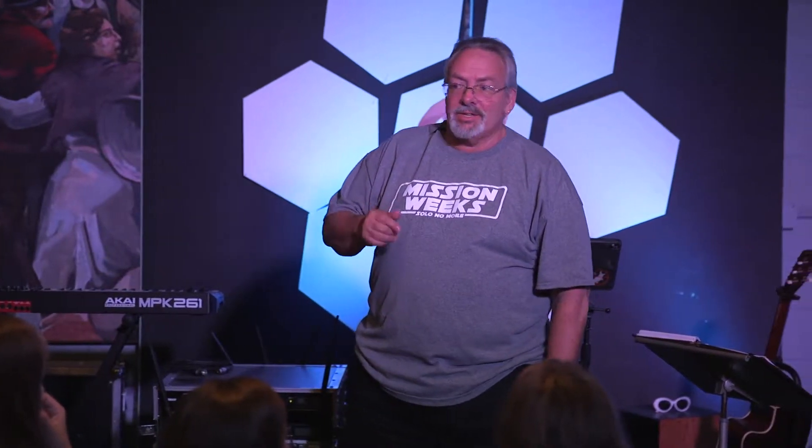The youngest son asked the father for his inheritance and went off with the money, ended up completely bankrupt and broke, made some terrible decisions, and came back — and the father welcomed him with open arms, just like Jesus welcomes us with our sins. Jesus came to earth to find us, but now we have to make the decision to return to him. If you are far away from God and you go back towards him and he sees you, he'll run to you as well.